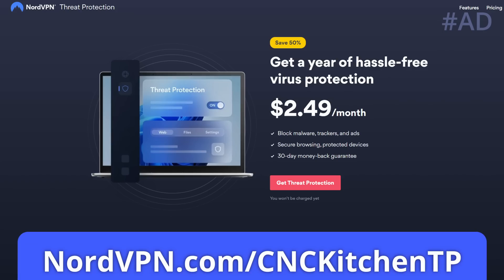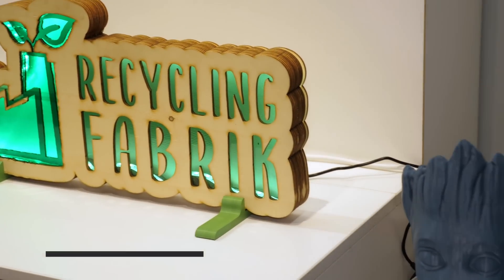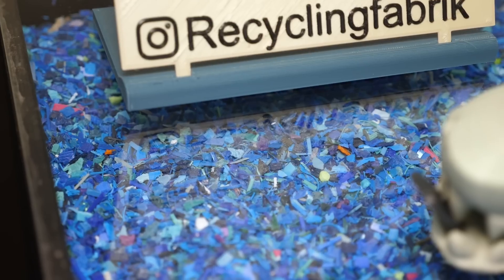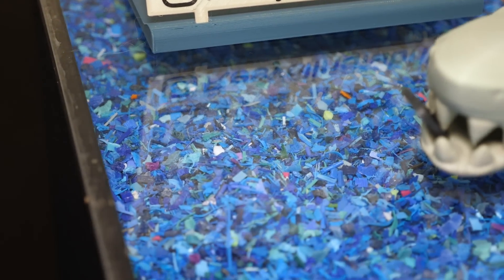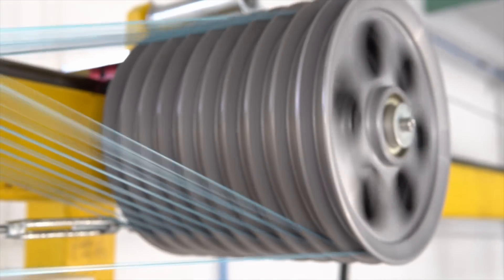Let's start with something really awesome: the booth of the start-up Recyclingfabrik, which is German for Recycling Factory. They are basically the only company worldwide to which you can send your 3D printing waste and they'll turn it into new filament.